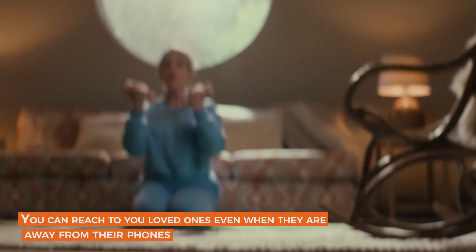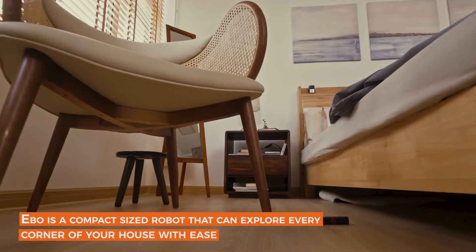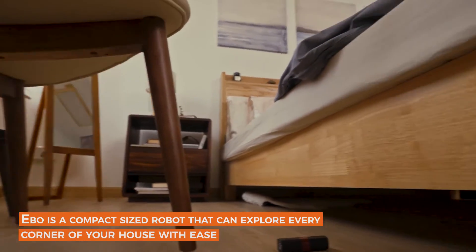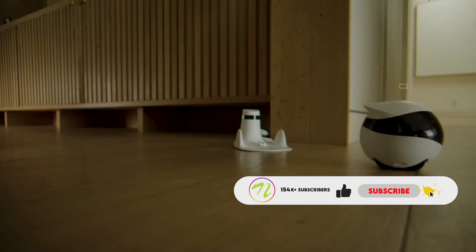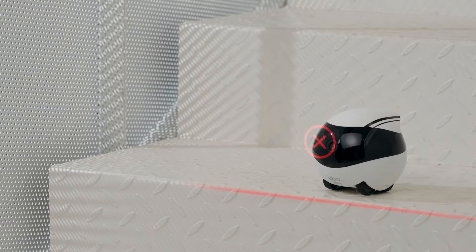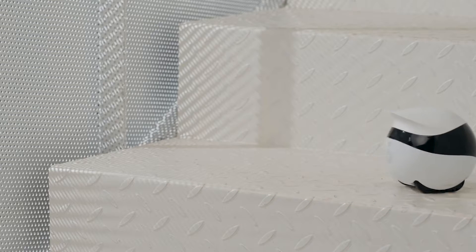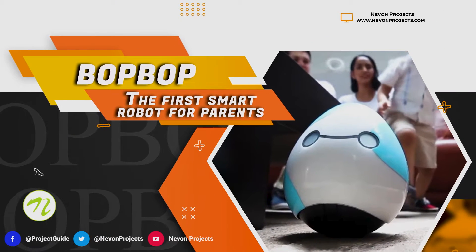You can reach your loved ones even when they are away from their phones. Evo is a compact-sized robot that can explore every corner of your house with ease. The tumbler design means nothing can stop Evo from any difficulties. When low on power, Evo finds its way back to the charging dock.